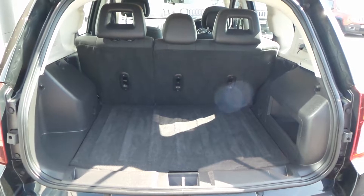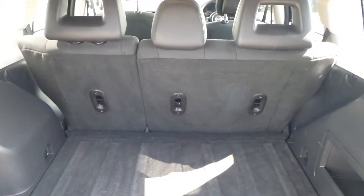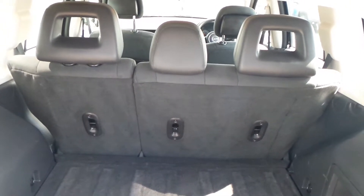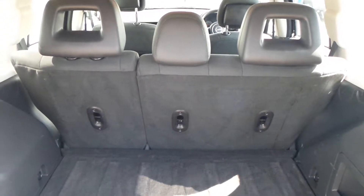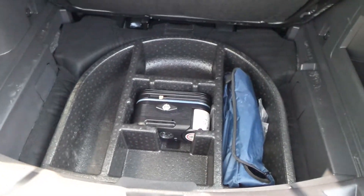The boot of this car is very big. It also has the 60-40 split rear seat option, so if you need that bit more room, you can fold the seats down independently, or all three of them, to give yourself a lot of space. Also underneath, you have got a little bit more storage space around the repair kit.